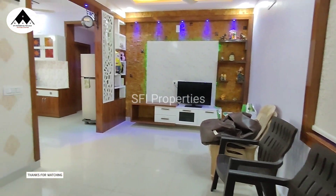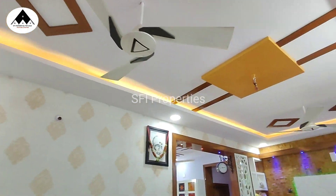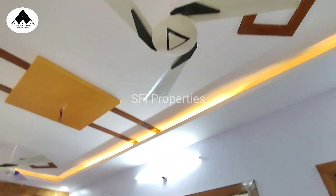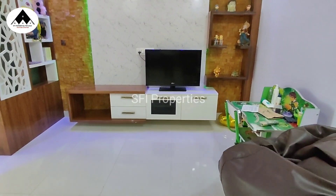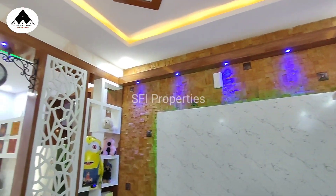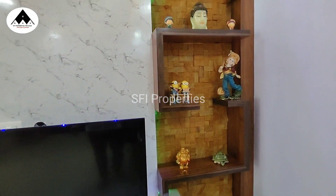How do you use this flat? It is fully furnished. This is a 1-year-old flat. It is east-facing. The flat is 1175 SFT.